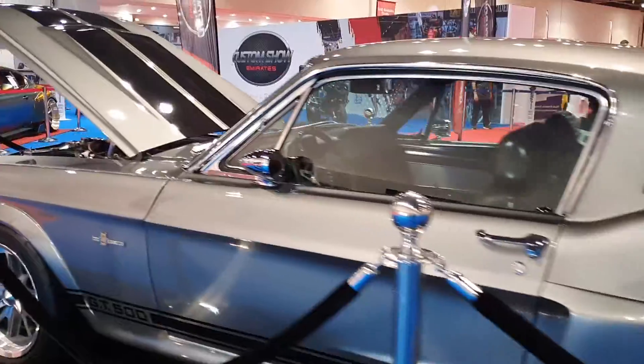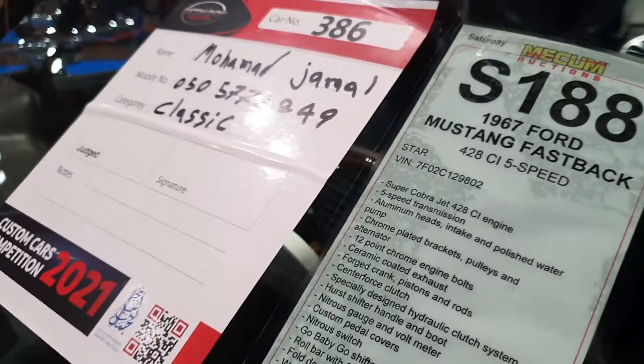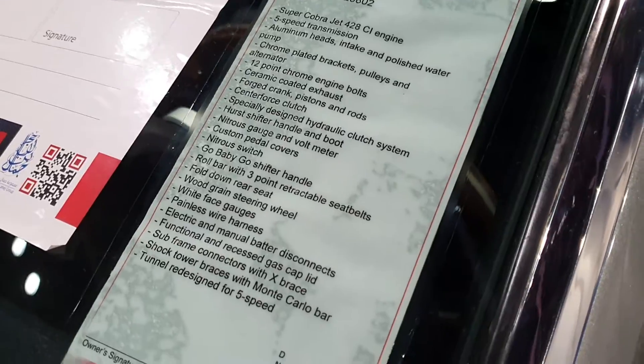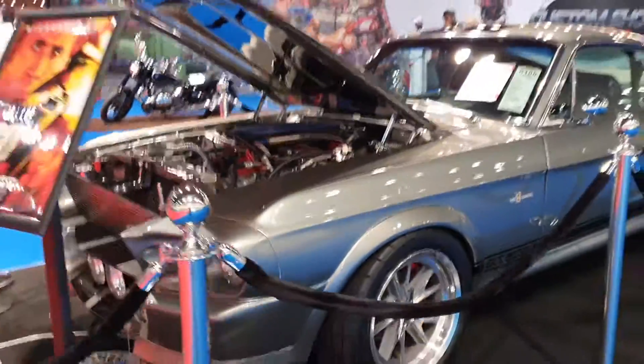If you are a fan of Fast and Furious, I have one more car that was used in the movie — the red Lykan that Paul Walker and Vin Diesel were in, where they jump from one tower to the other. Here are the specs of this car; you can pause it and read carefully. The engine is still beautiful.